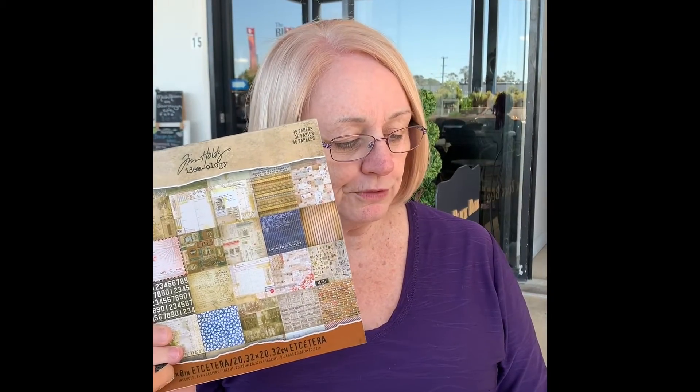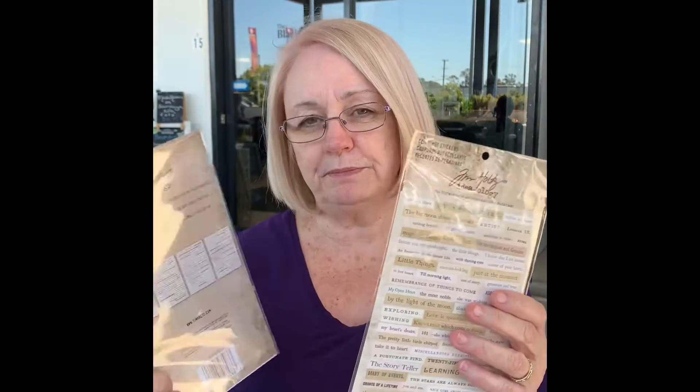I got two of this paper pack here, and these were reduced from $21 down to $14. I also got these which I've been looking for for a while, and these are the clipping stickers. Everything was pretty much about a third to 50% off.